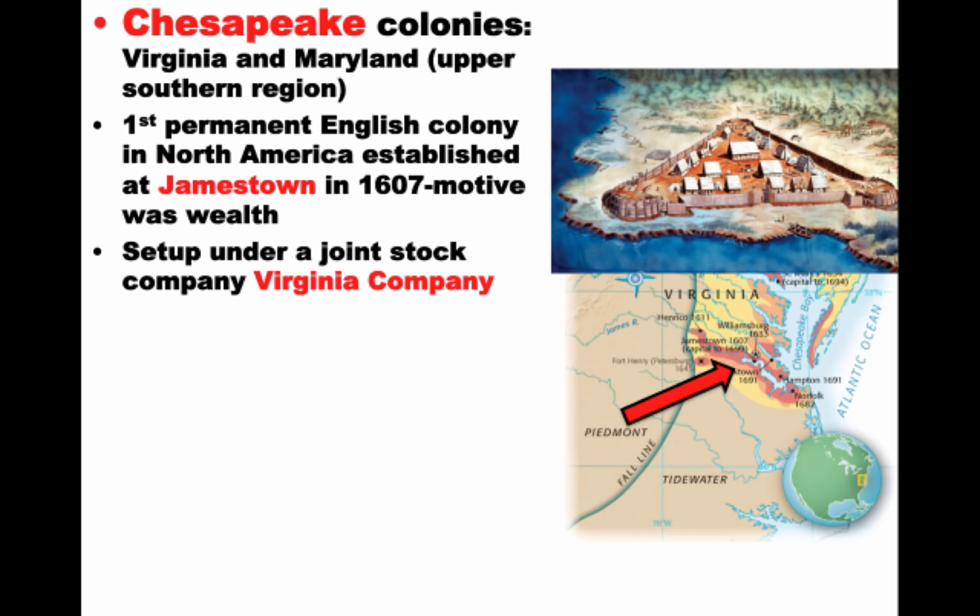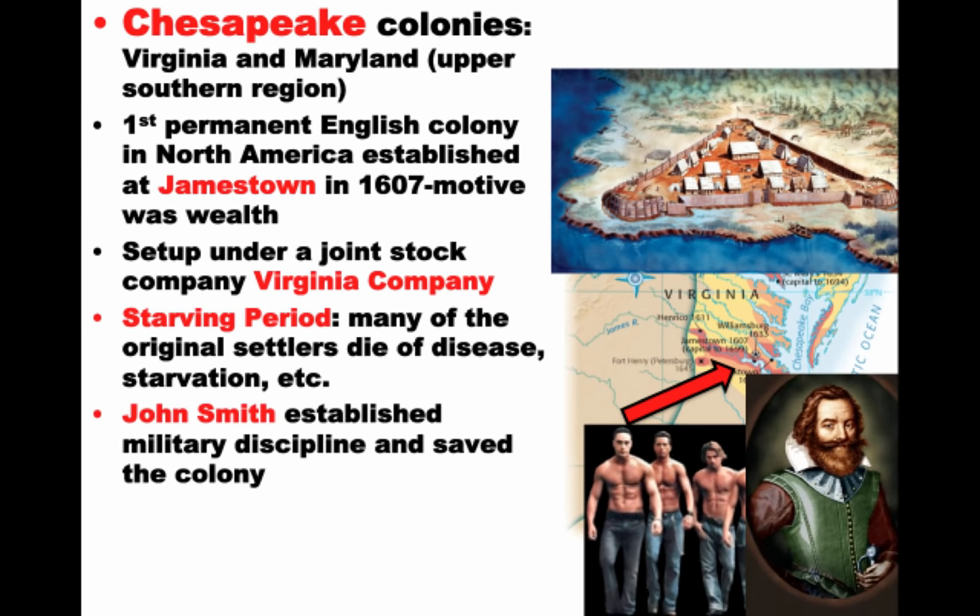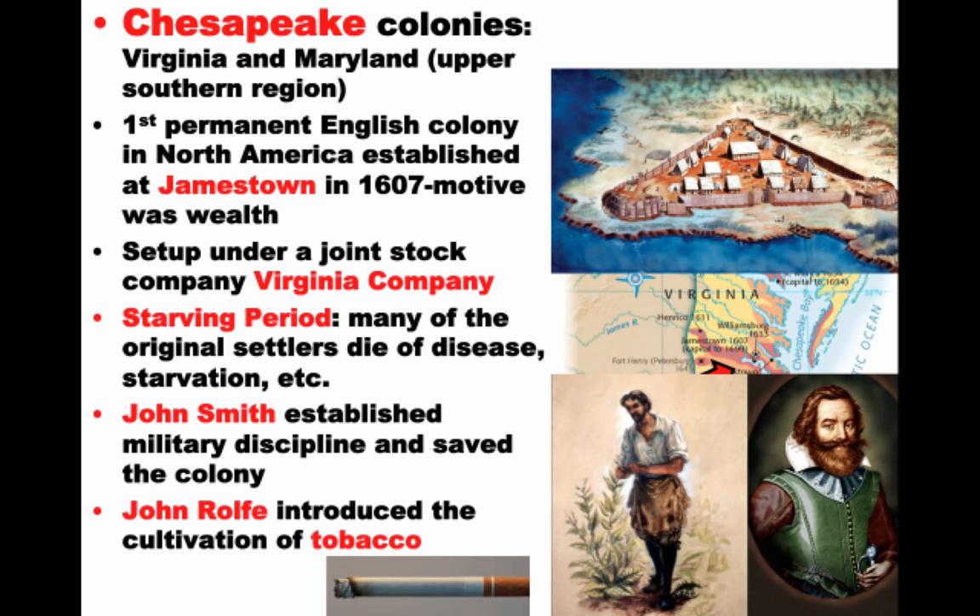100 male settlers arrived at Jamestown and suffered a starving period. These were wealthy men looking for gold like the Spanish had achieved — they were not prepared for hard labor. Many of the original settlers died of disease and starvation because the land was hot, humid, and mosquito-infested. Luckily, John Smith comes in, establishes military discipline, and saves the colony. He implements a "you don't work, you don't eat" policy and the colony starts to stabilize. John Rolfe then gives the colony something to make money on by introducing the cultivation of tobacco.